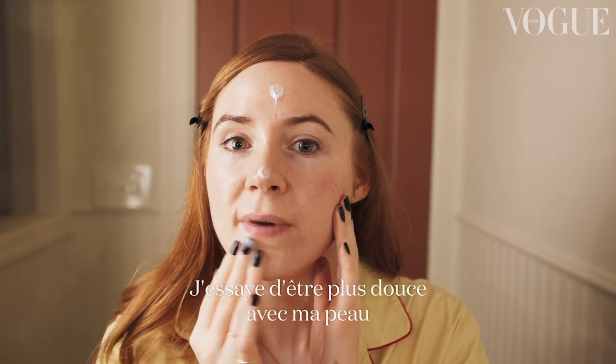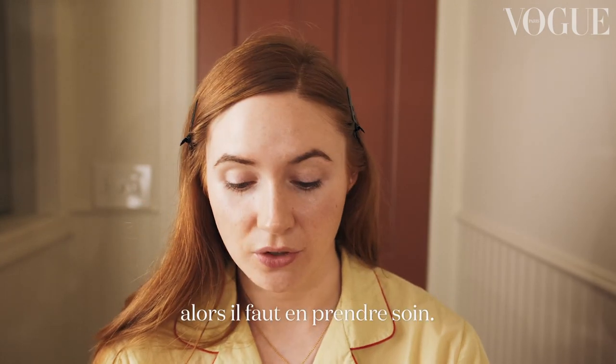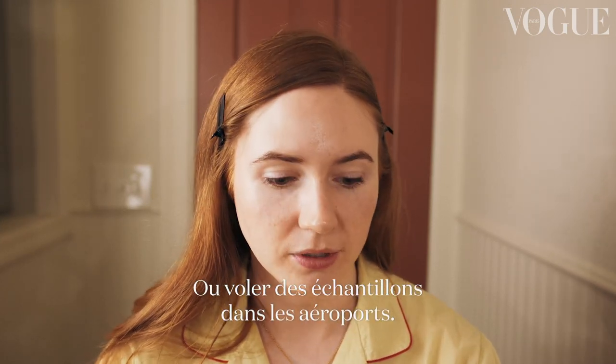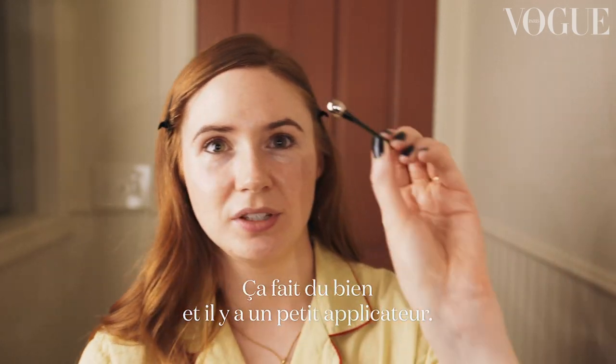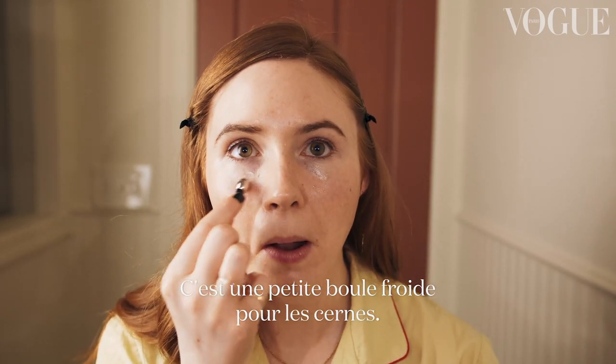Now a little bit of moisturizer. I'm trying to be more gentle with my skin rather than furious. You only get one set of skin in your life, so you should just treat yourself. Go in with the eye cream — it's just so good and it comes with this fun little applicator which is like a cold ball under the eye.